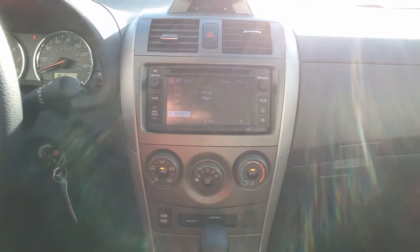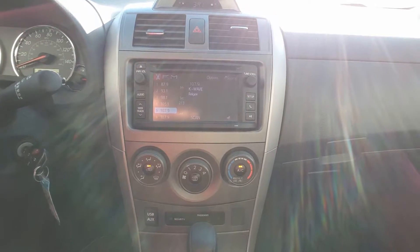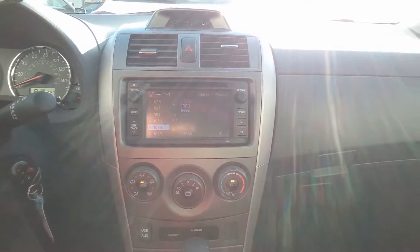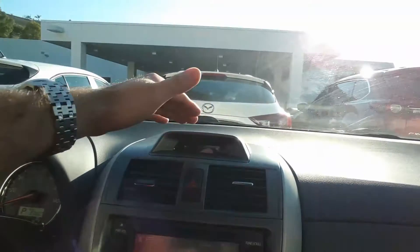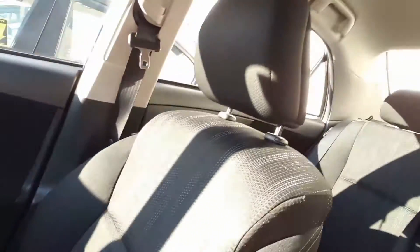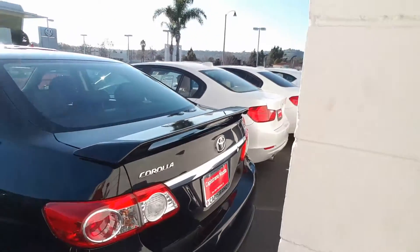Here the volume, and that screen with all controls for Bluetooth and the radio, so you can connect your phone and just play music or use it as Bluetooth for your phone calls. And the display with clock over there, air conditioning, and the transmission. A very nice, super clean interior — the car looks like new. Drive that near, okay let's go outside.